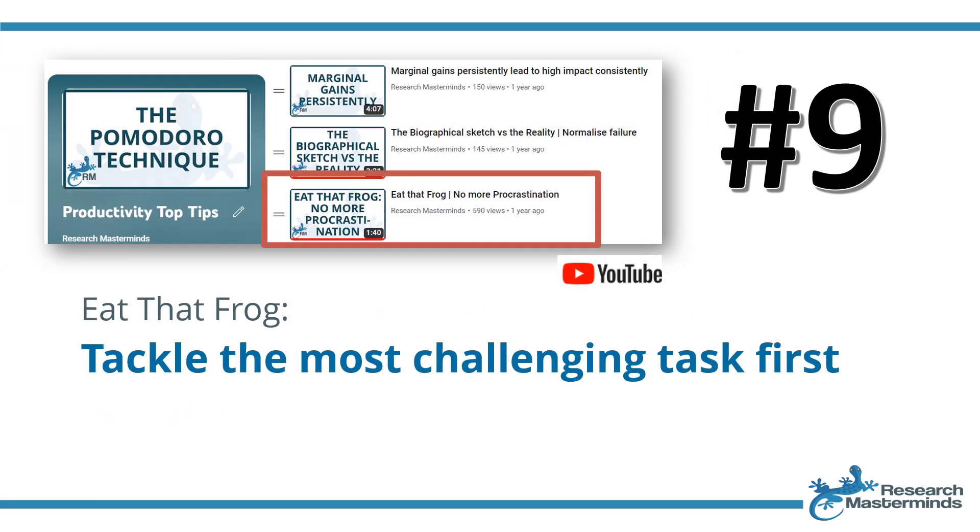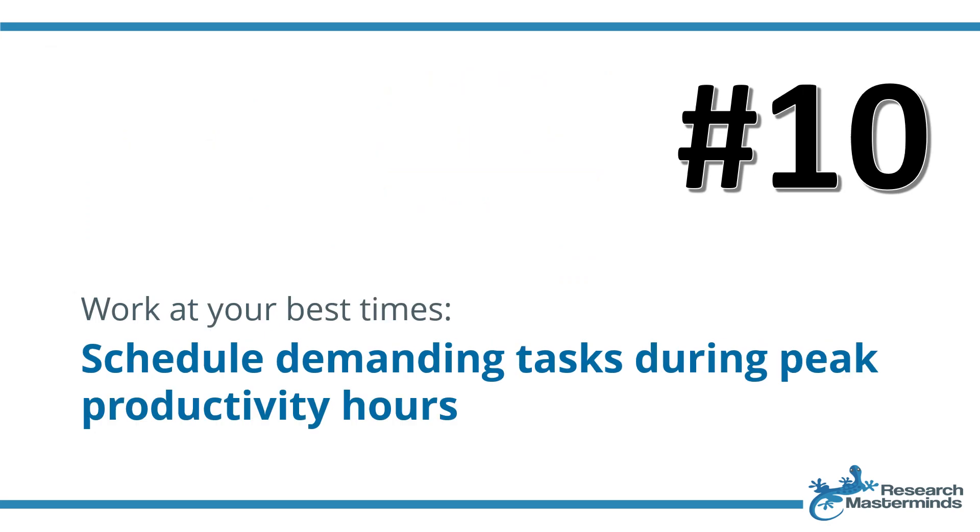Strategy number nine: eat that frog — tackle the most challenging task first. 'Eat That Frog', the title of a book by Brian Tracy, encourages prioritizing and tackling the most challenging task early in the day. Strategy number ten: work at your best times — schedule demanding tasks during peak productivity hours. Recognizing one's peak productivity hours maximizes efficiency and minimizes procrastination. Whether you are a morning person or a night owl, aligning challenging work with personal energy peaks ensures optimal focus and performance, enhancing output quality and overall productivity.